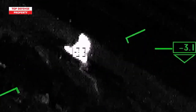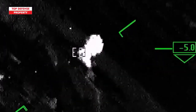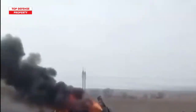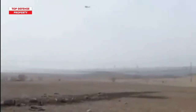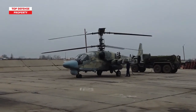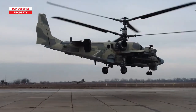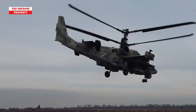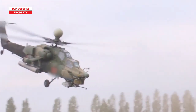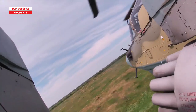Russia's official videos show Ka-52 helicopters destroying Ukrainian armor, including German-made Leopard 2 tanks, while Ukraine says it has shot down four of them during the counteroffensive. Today, we unveil a gripping comparison between these two formidable helicopters, delving into their combat prowess.